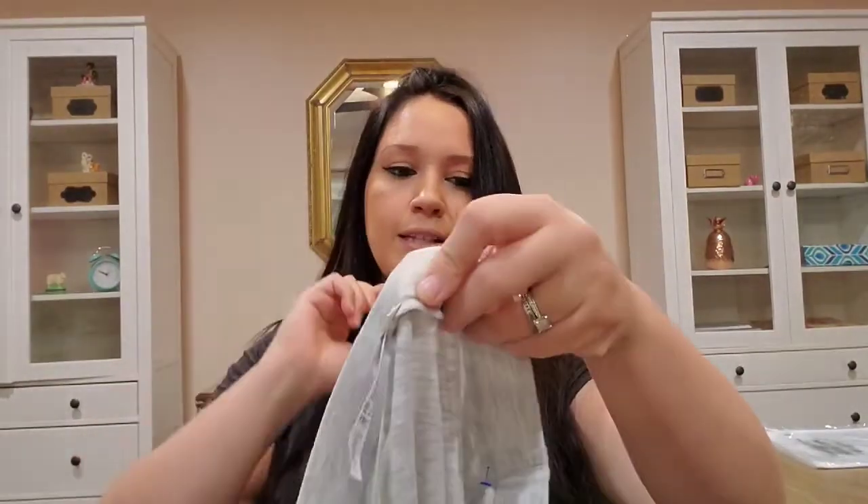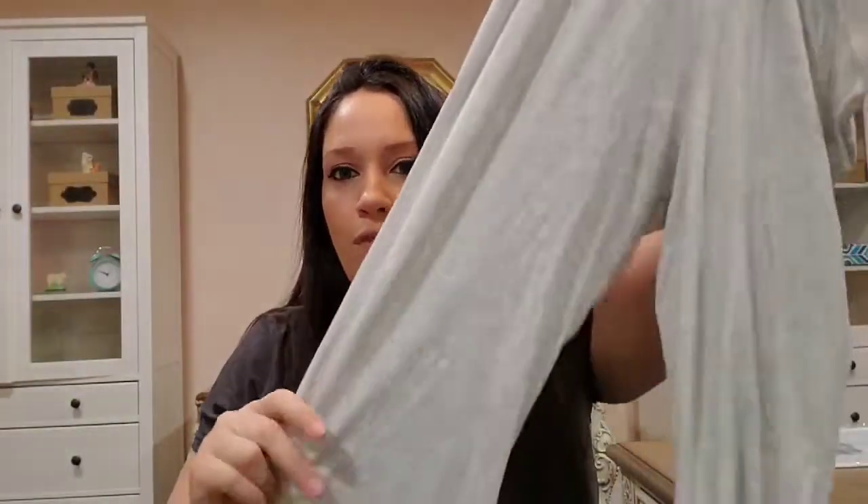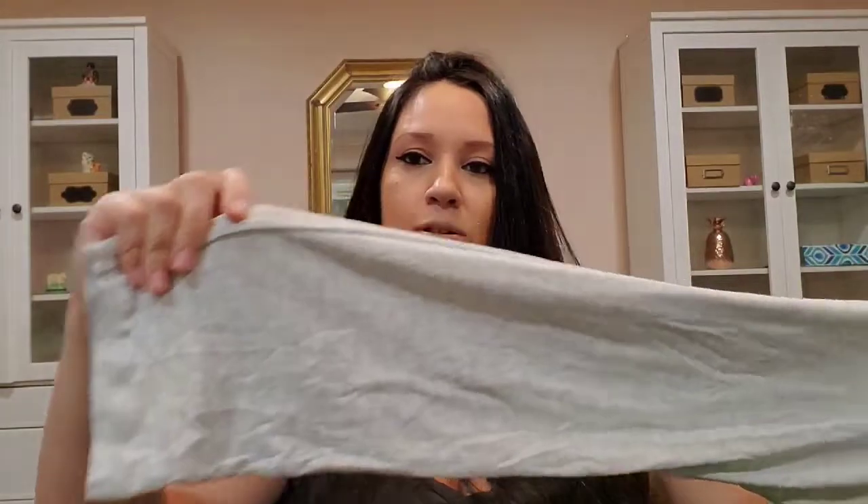This is a pair of Hanro — Hanro of Switzerland. It's a luxury sleepwear brand that does a lot of gowns with lace detail on them, really pretty. They have a huge following and I get good money for the gowns, like $35 to $40 every time. I haven't sold pants before but I'm curious to see what these are going to sell for — they're so soft.